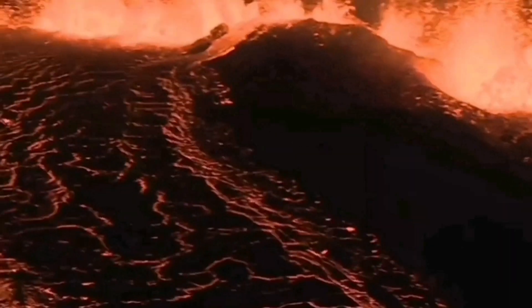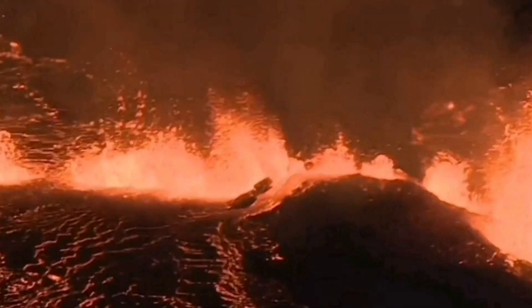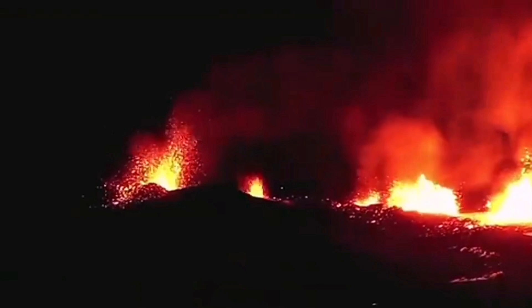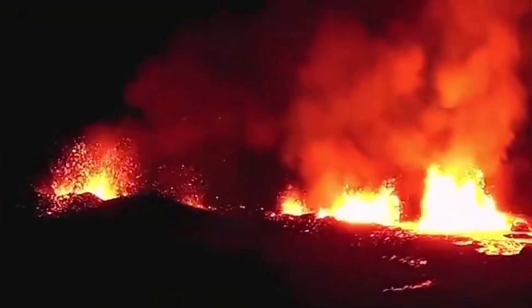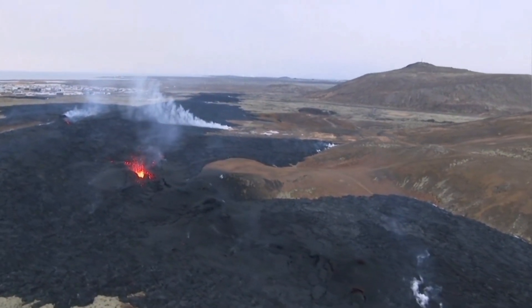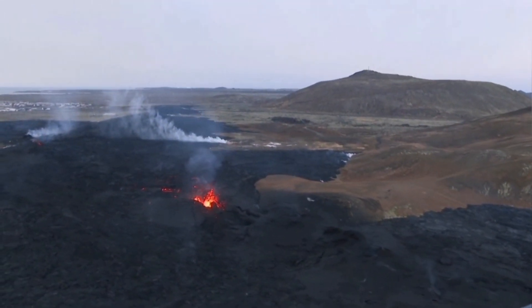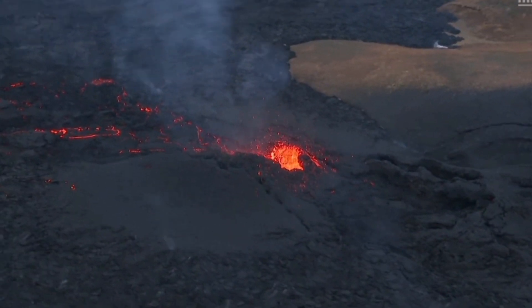The lava sliced through the defensive wall we created to protect Grindavik, in two parts actually — the slicing and bypassing of the wall happened. After that, it flew along the lava barrier, erupted, flowed again, spreading and solidifying, making a crust. Then through it and under it, lava flows. This was probably one of the quickest eruptions, as you can see.